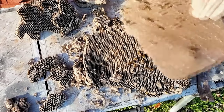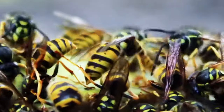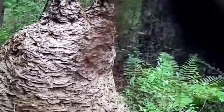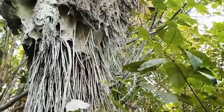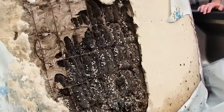In the United States, nearly all stinging fatalities are attributed to yellowjackets. Therefore, if you stumble upon a supernest, it's highly advised not to attempt to remove or touch it. Licensed pest control professionals are the only ones equipped to tackle this daunting task. Even for experts, the idea of dealing with an oversized hive teeming with agitated wasps might be quite intimidating.